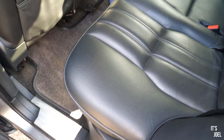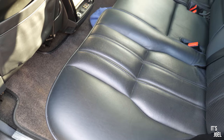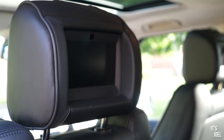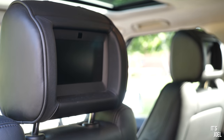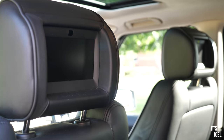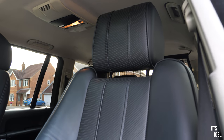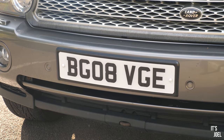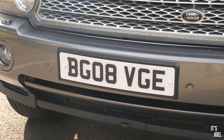The interior in this car though is sublime. The rear seats and TVs literally look like they've never been used — in fact, I've never actually used them. The black leather really goes a long way to disguise this car's age, and the number plate BG08 VGE, or Big Vogue, matches the car perfectly.